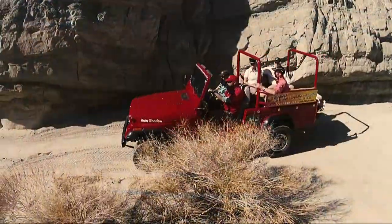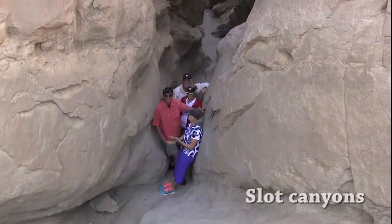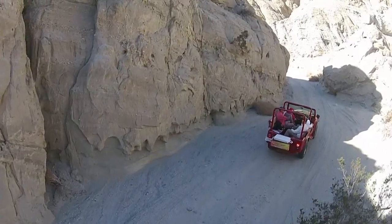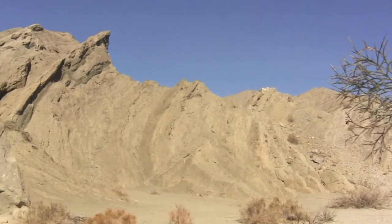Guides will talk about the geology of the area and you will have a chance to hike into the fault in a spectacular slot canyon. Hiking through the canyons is a highlight of the tour. Riding through the fault, you will be amazed by the beauty that Mother Nature has created here. You may even see an area we call The Wave, a unique geological feature.